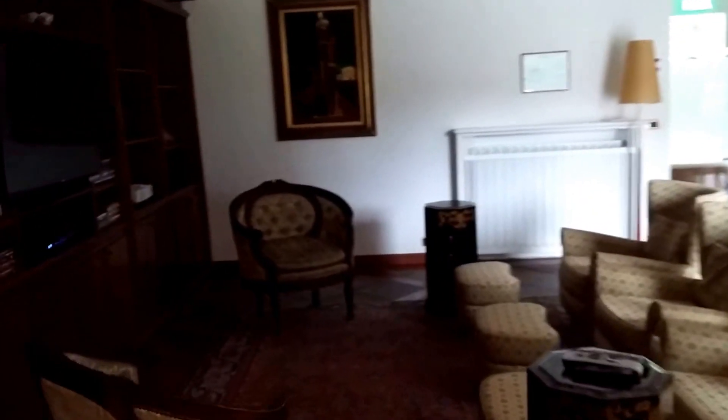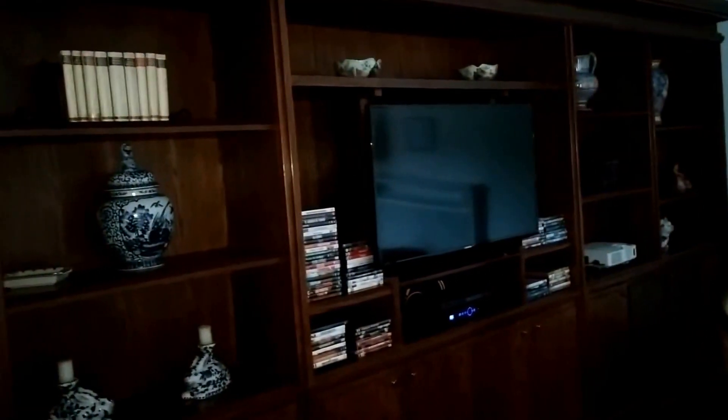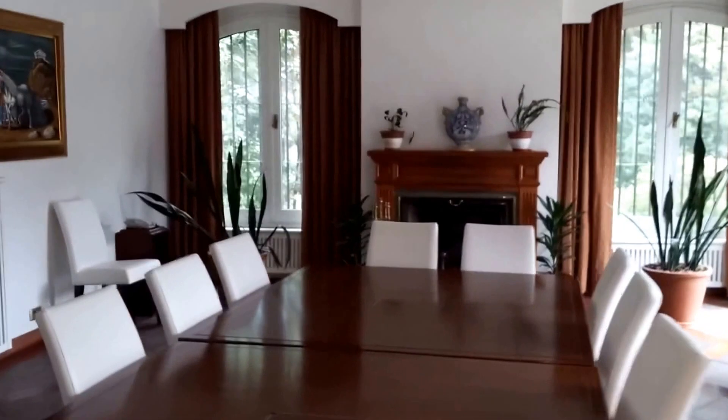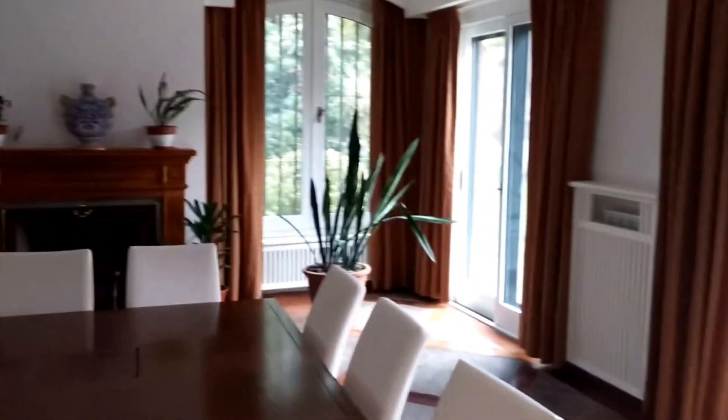The spa. Gym. And there's a TV room here. And a little conference room, which we never even used — the TV room that has movies.